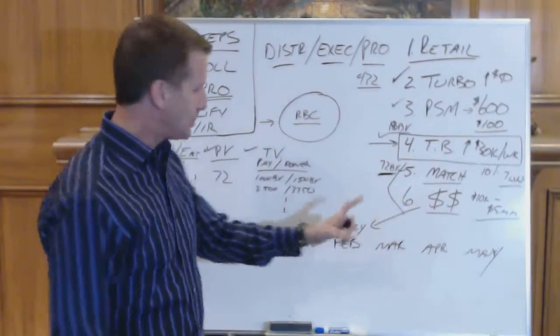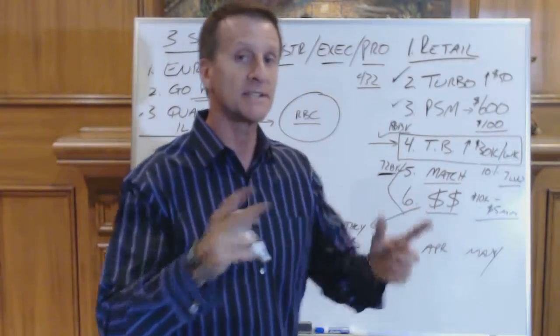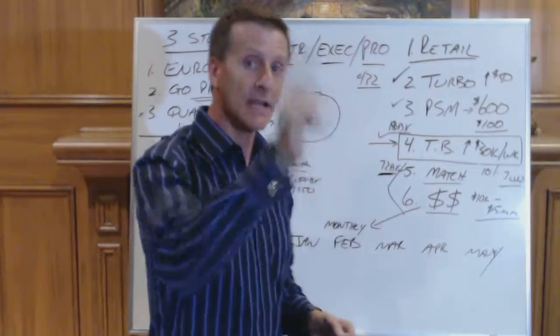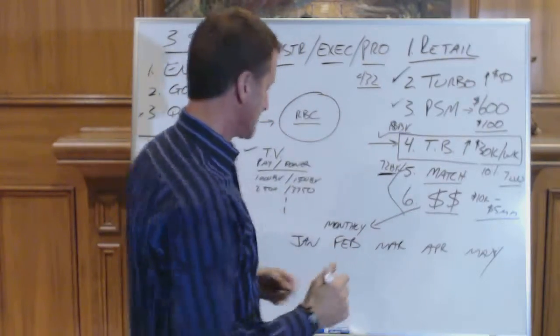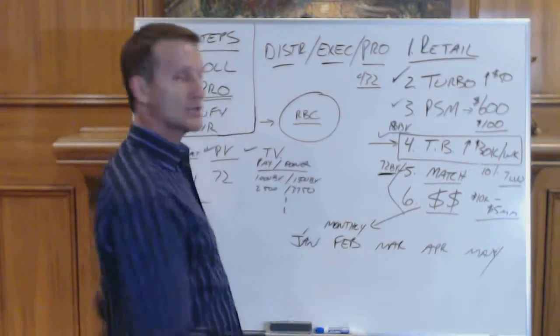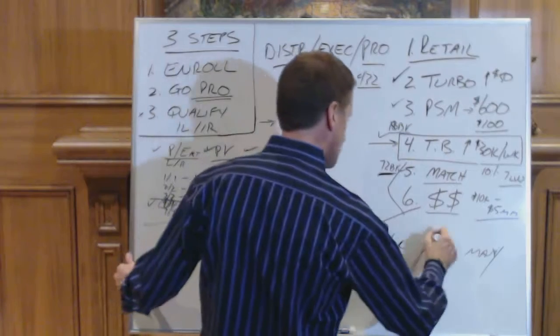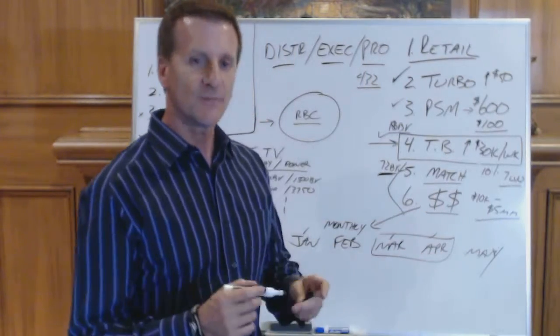In order to qualify, you have to hit those requirements two months in a row - two months consecutively. You can't just get lucky and get a $100,000 cash reward. It has to be consistent. So if you qualify in January but you miss February, you have to start over again. But if you hit it in March and April, bingo, you now get the reward.